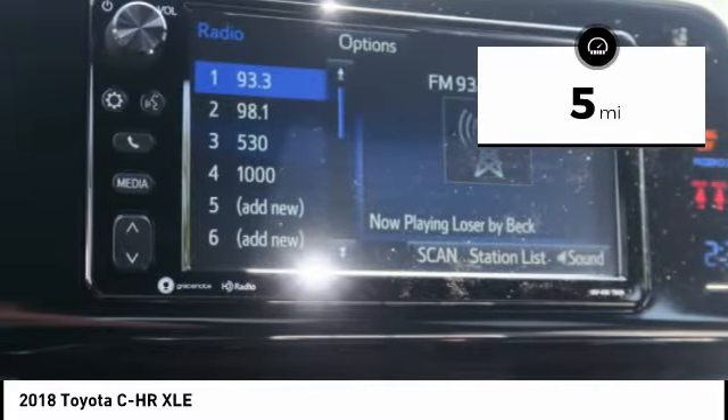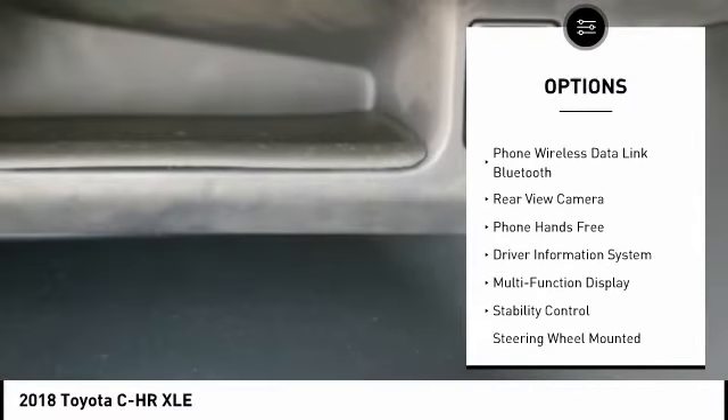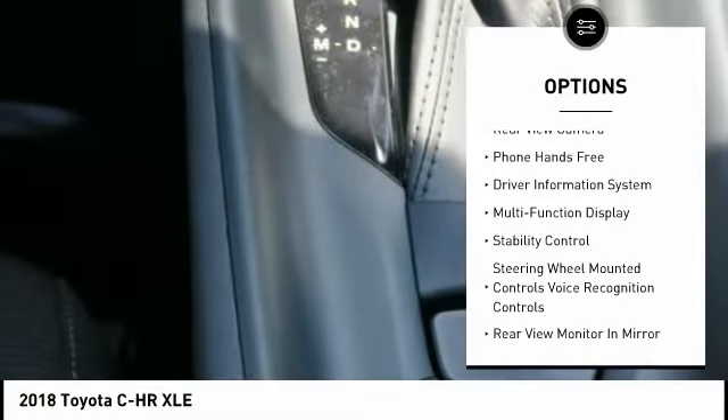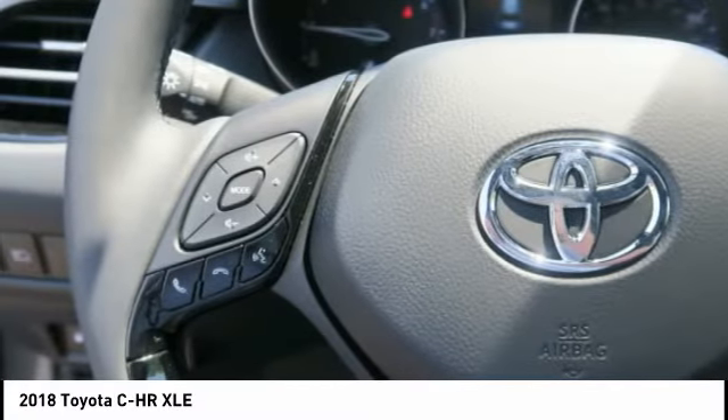Here are some of this vehicle's great options: traction control, stability control, trip computer, clock, power brakes, child safety locks, cargo cover, electronic brake force distribution, cargo area light, and tachometer.